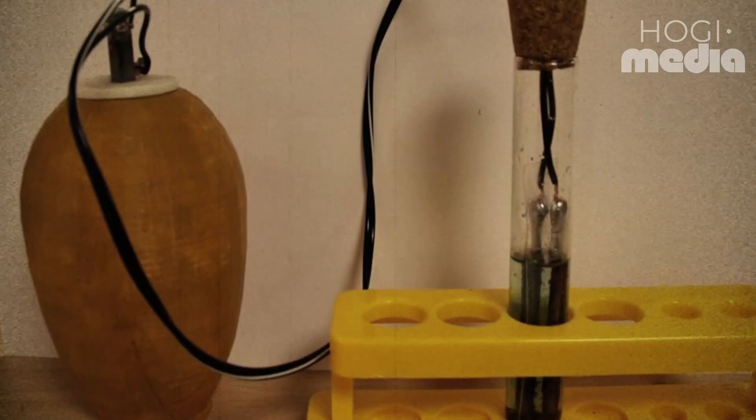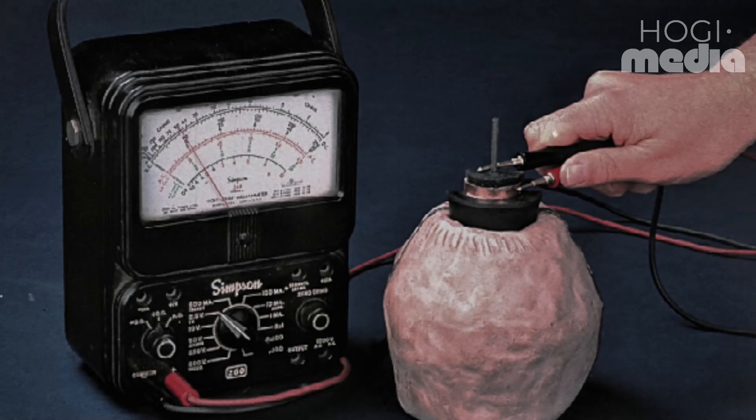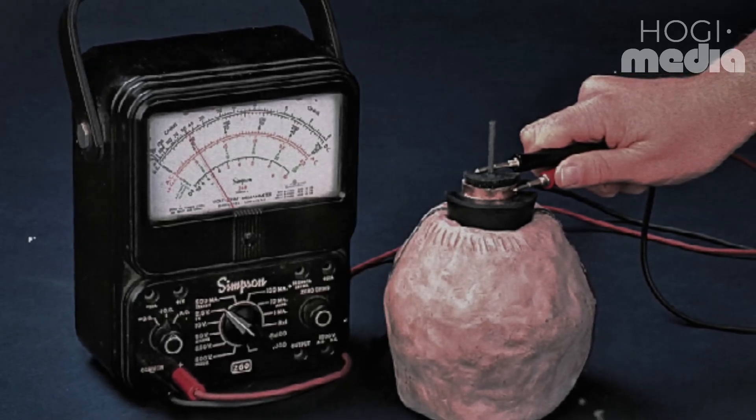However, it's worth noting that if wires had been incorporated into the set-up, the voltage could potentially have been amplified to a much higher level.